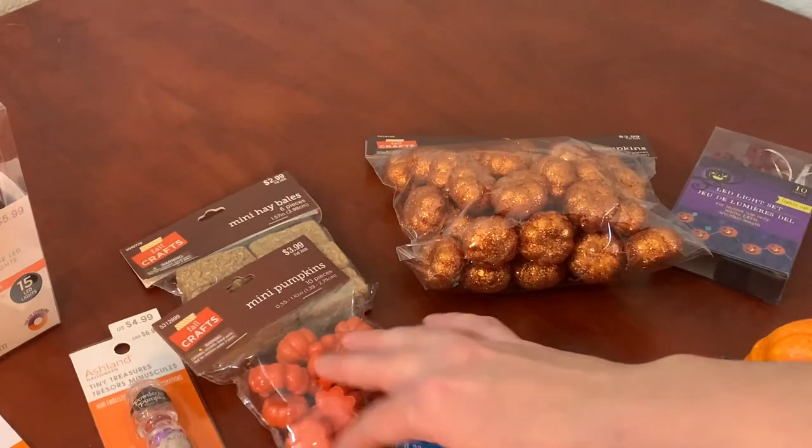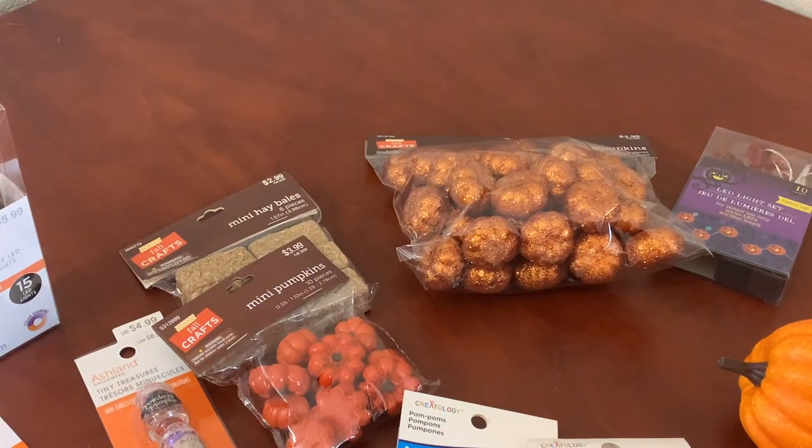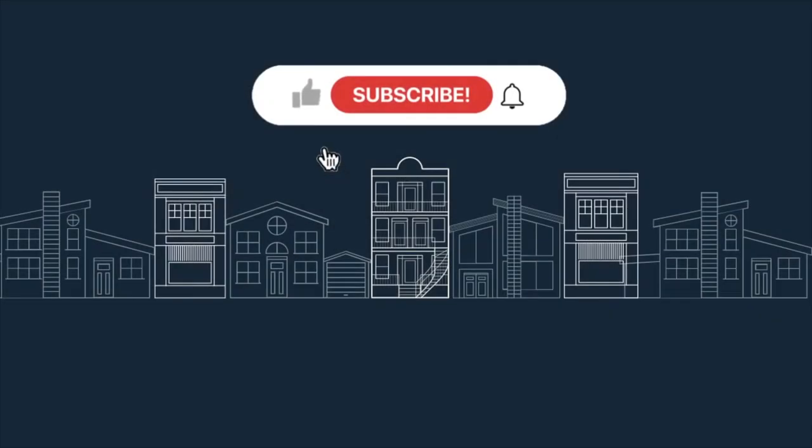That's all I have for the haul for Halloween stuff — didn't go crazy this year. Thanks for watching! Be sure to like and subscribe. Lots more videos coming soon, especially a dollhouse remodel.